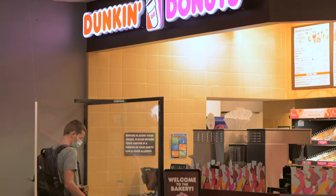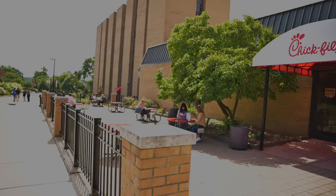And with your flexible meal plan, you can also try some different options, like our on-campus Dunkin' Donuts, Chick-fil-A, and you can use your meal plan to try out different campus choices on occasion.